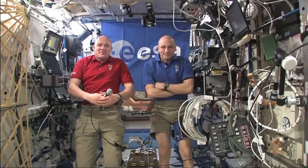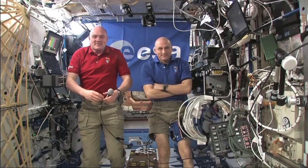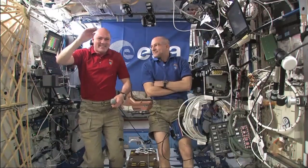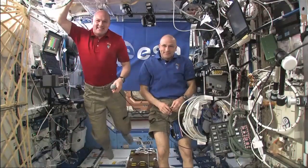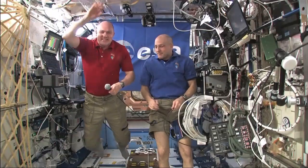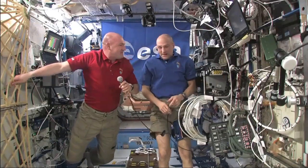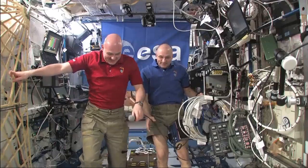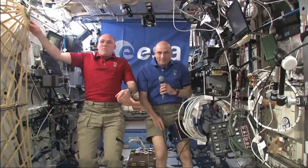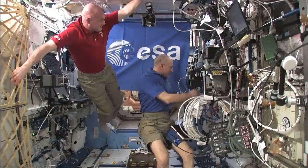Don and André, thank you very much for this very interesting video conference live from space. Everybody here was excited to see you and to listen to your answers to the interesting questions. Thank you very much — it was a pleasure. Good luck with all the science. Station, this is Houston ACR — that concludes the event. Thank you. We are now returning to normal comm.